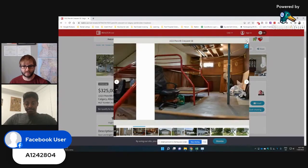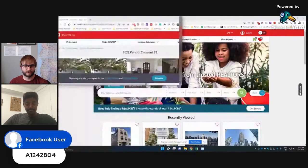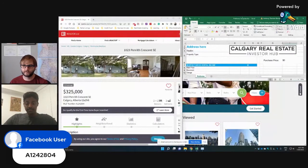Let's find the numbers on this. We've got a purchase price of $325,000. Let's calculate here — assuming we get it at listing price. Let's figure out our rents on this.